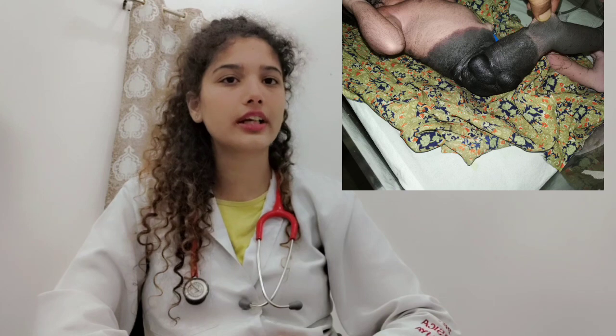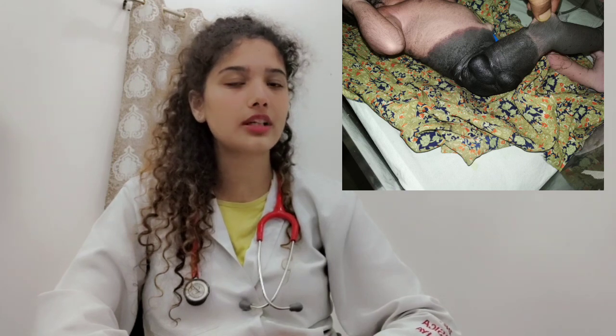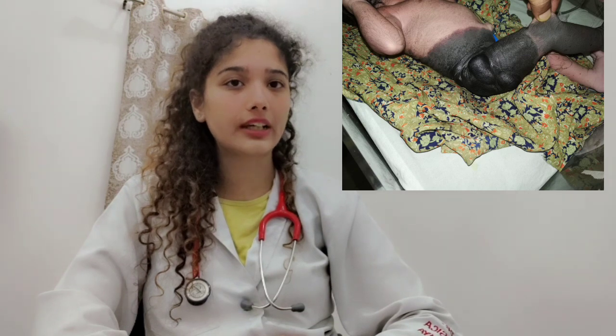Congenital melanocytic nevus whose diameter is more than 50 cm are very rare and are called giant congenital melanocytic nevus. I have seen a case of giant congenital melanocytic nevus whose diameter is more than 50 cm, and its incidence is very rare — 1 in 50,000 births.